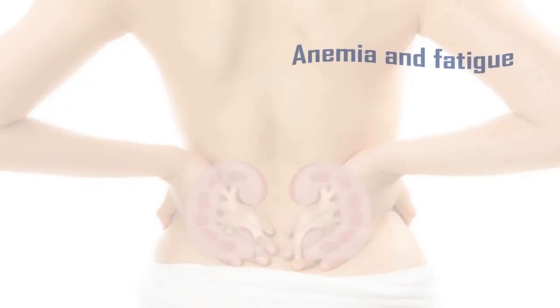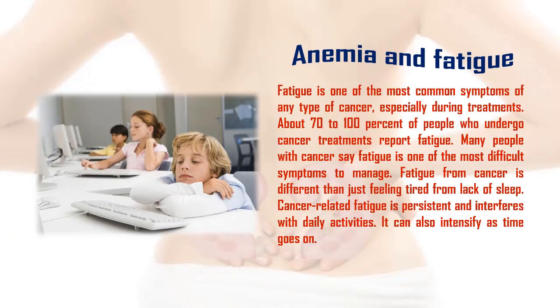Fatigue is one of the most common symptoms of any type of cancer, especially during treatments. About 70–100% of people who undergo cancer treatments report fatigue, and many say it is one of the most difficult symptoms to manage. Cancer-related fatigue is persistent, interferes with daily activities, and can intensify over time — unlike ordinary tiredness from lack of sleep.